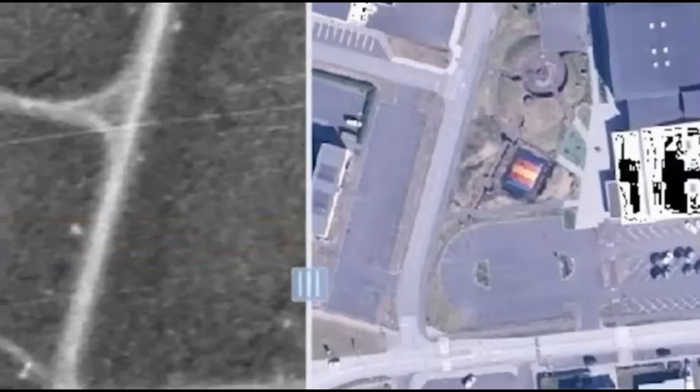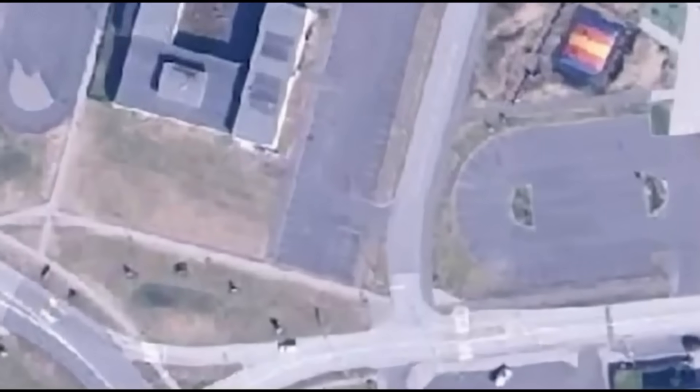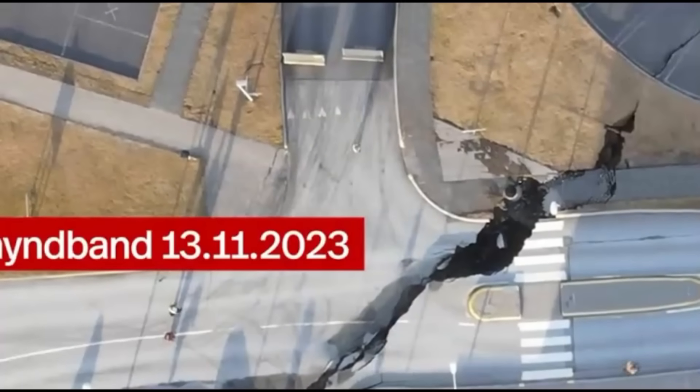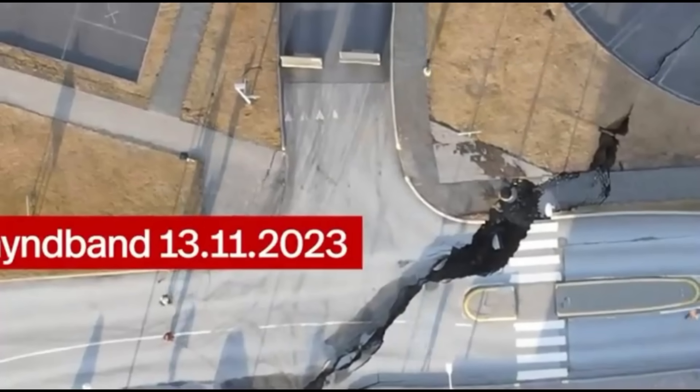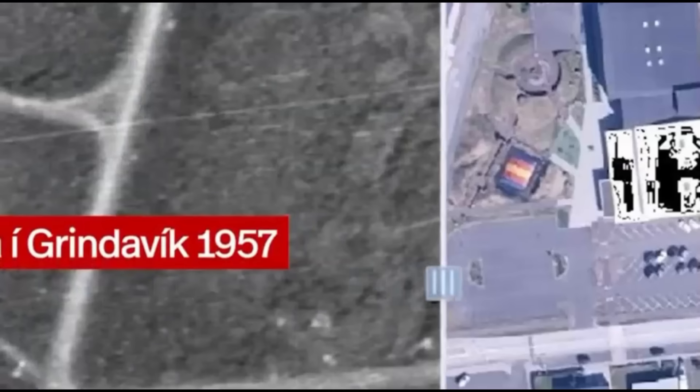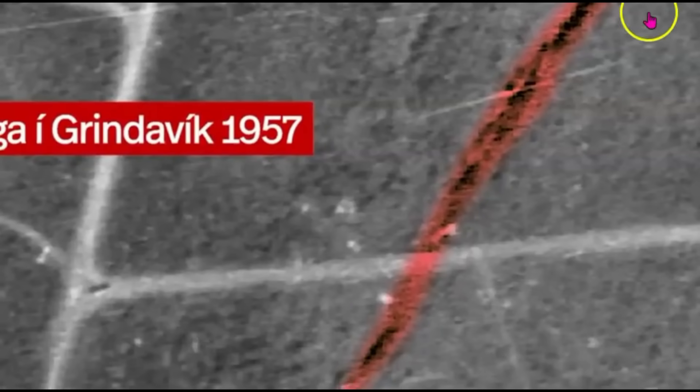I'm going to bring this over. Here's the image of it from 1957. There's a Twitter post showing that they in fact covered this up. Here's the intersection and there was the intersection in the past. This is what it's currently looking like. Back in 1957 you can see the fault zone that runs through here and the intersection.